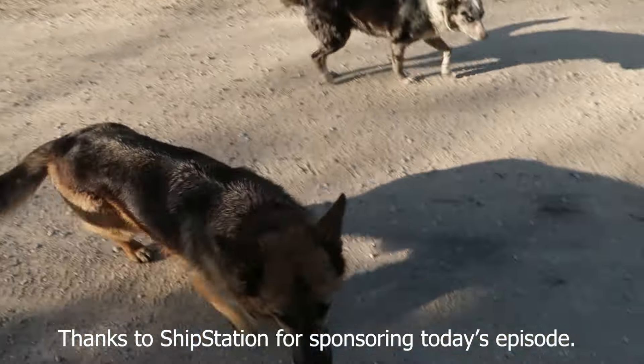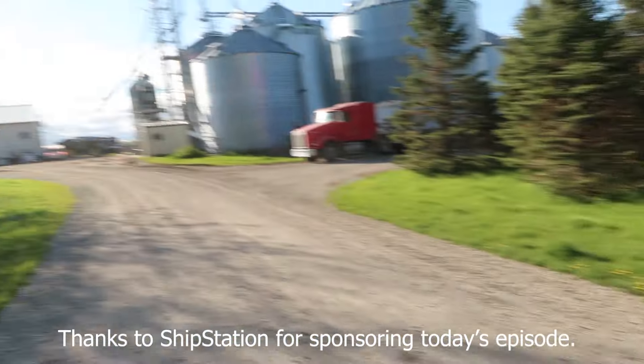Morning, hounds. It's a beautiful one, huh? Not all gloomy like yesterday.